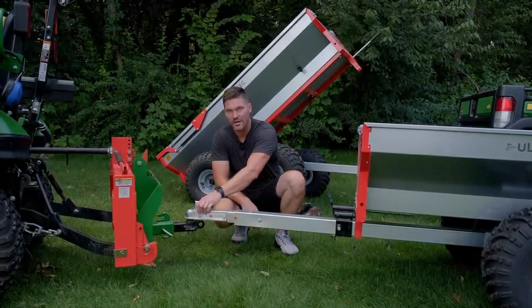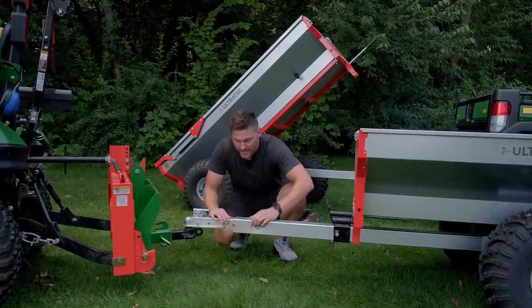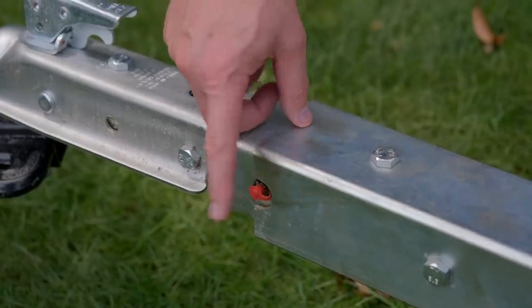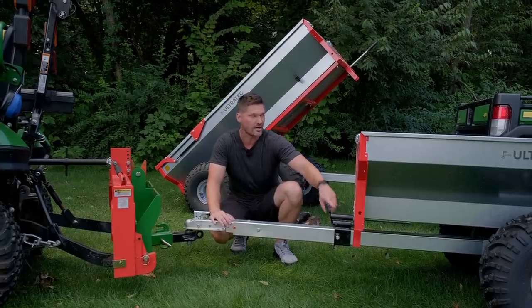Notice this is a swiveling tongue — it's going to rotate this way or that way if you're on uneven ground. You can even see they have a zerk fitting here, and on the locking mechanism for the dump trailer as well, which is a nice finishing touch.